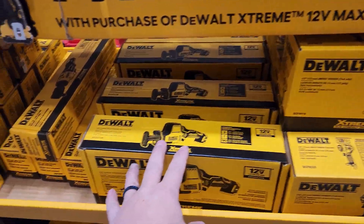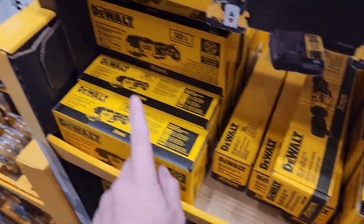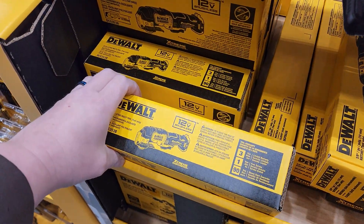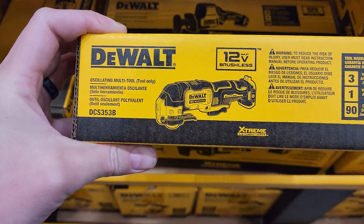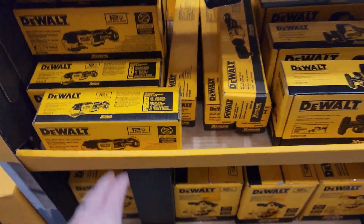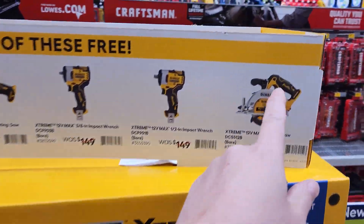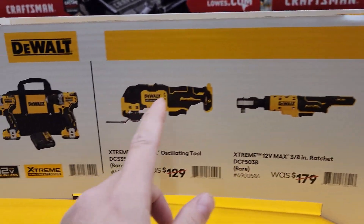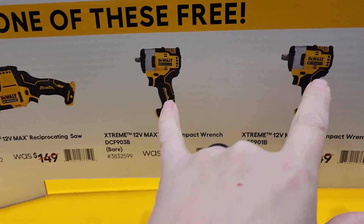The impact wrench, the recip — and the new ratchet. This is brand new — I've never seen this oscillating tool. Good line to get into, guys. Good saw. I've never tested this or these out.